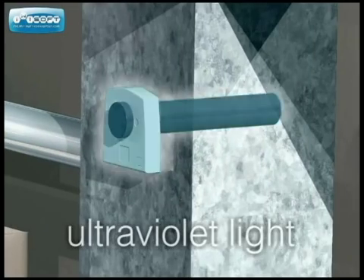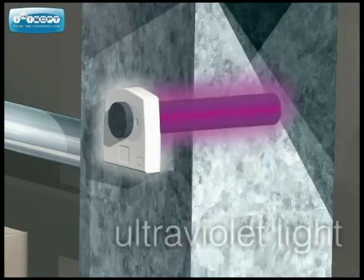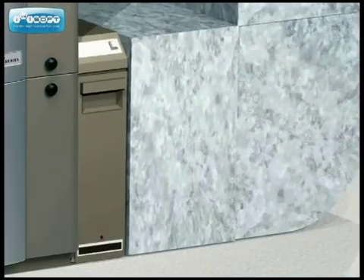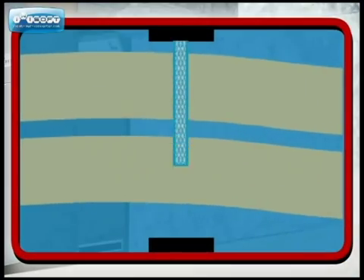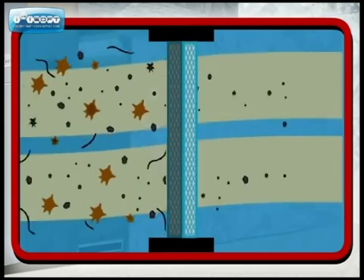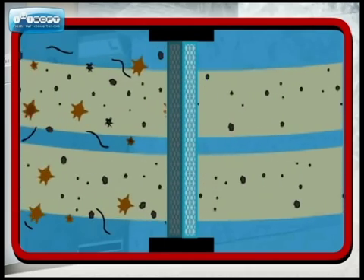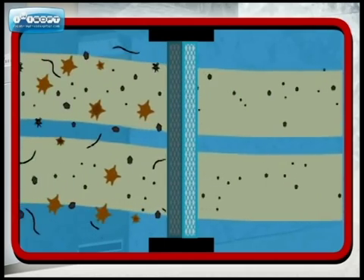An ultraviolet light kills mold and bacteria in the air, protecting your health and preventing spread of disease. And finally, there's filtration. Standard filters catch only some of the larger particles in the air. A media filter greatly improves your filtration, removing not only plant spores and pollens, but also much smaller particles such as animal dander and bacteria.